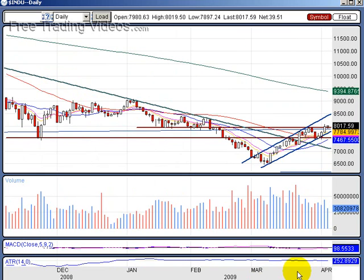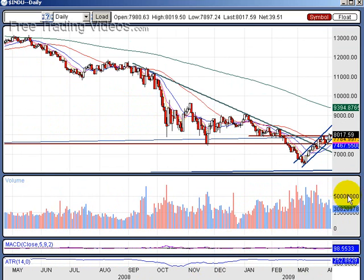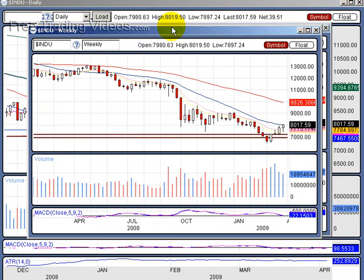Zooming in a little bit — a lot of that volume was on the buy side. We are creeping up, and the volume is starting to dissipate. But overall, this is large volume compared to what we've seen in the past. So that smells like some bottoming action trying to take place. Let's look at the weekly on the Dow.